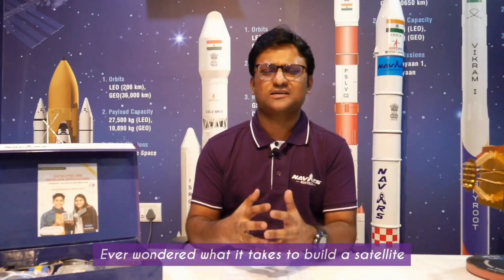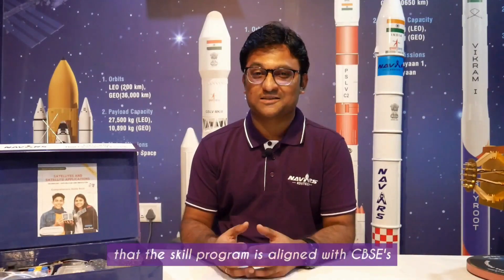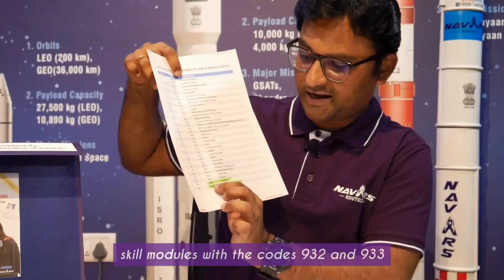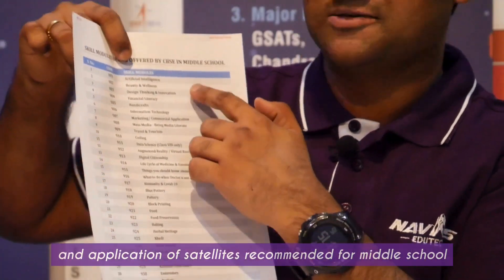Ever wondered what it takes to build a satellite? What if your students could do just that? Welcome to the Space Tech Skill Program, where we turn satellite concepts into hands-on projects and projects into impactful learning in satellite applications. The skill program is aligned with CBSE's skill modules with the codes 932 and 933, which are satellites and application of satellites, recommended for middle school.